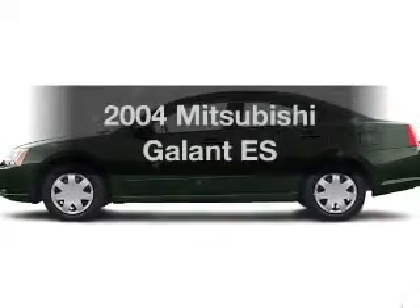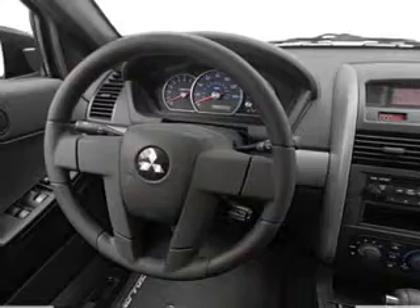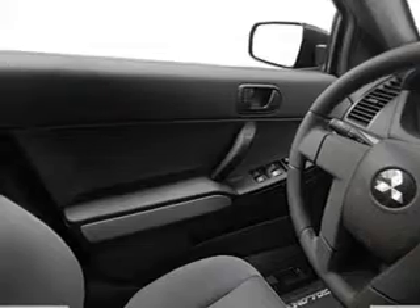Check out this 2004 Mitsubishi Galant. If you're looking for an automobile with great attributes, look no further. With an efficient four-cylinder engine connected to a smooth shifting automatic transmission.